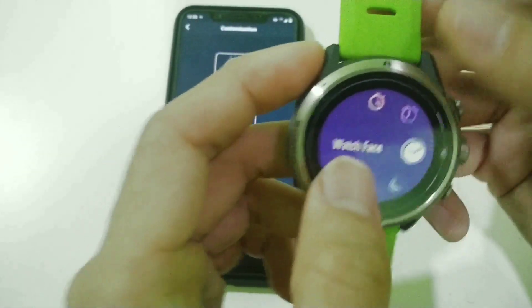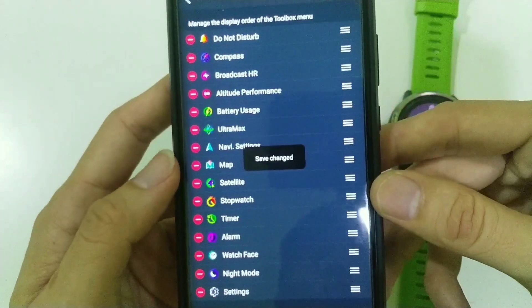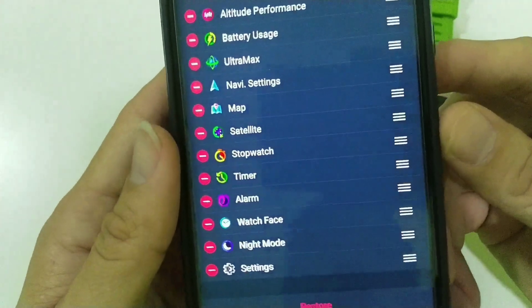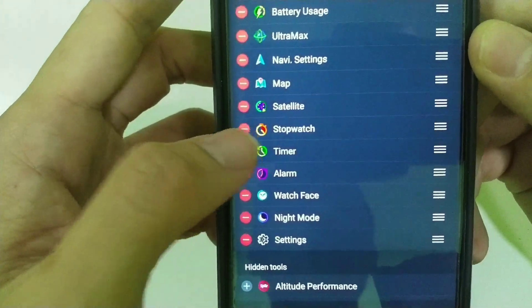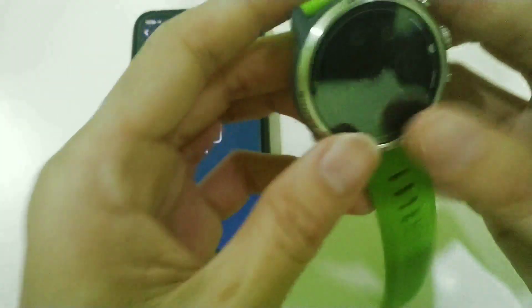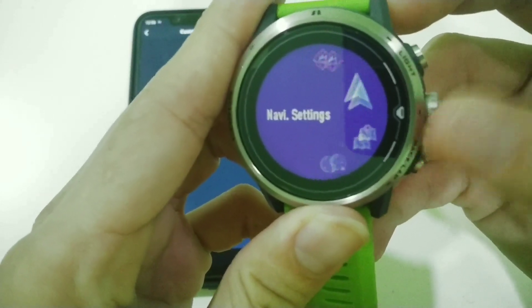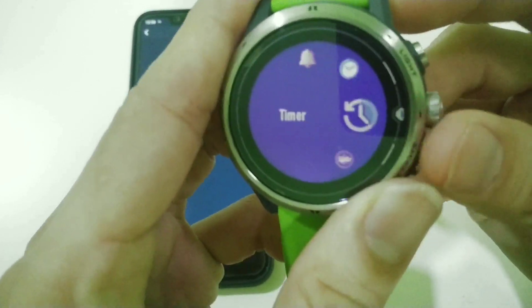Now let's go to the tool menu. I'll restore it back to the original. There are a lot of tools, and some we don't reuse. I'll remove do not disturb, altitude performance, timer, and workout phase. Once done, press save. Immediately in your watch, press and hold the button — those removed tools are no longer in the main list. They've been moved to the 'More' button, where they are stored.